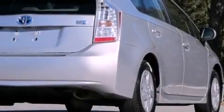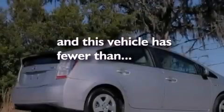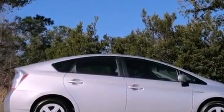Side impact airbags, heated side view mirrors, and this vehicle has fewer than 46,000 miles on the odometer. With an EPA estimated rating of 48 miles per gallon on the highway, this vehicle pays off in the long run.